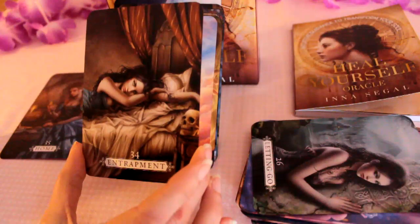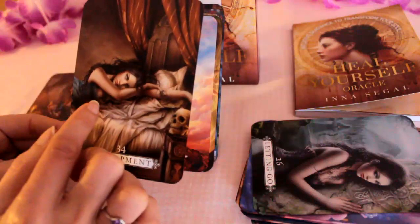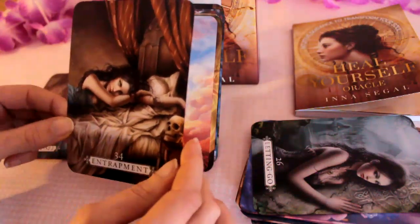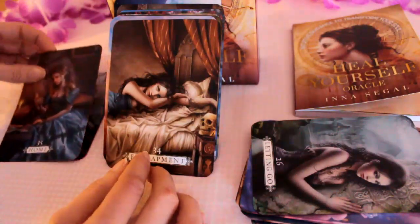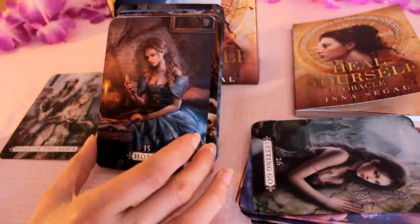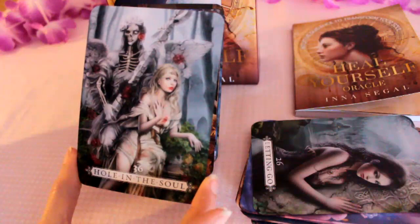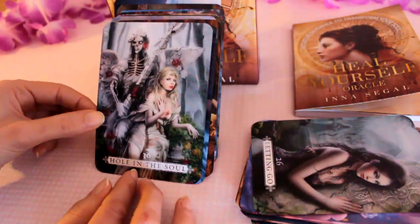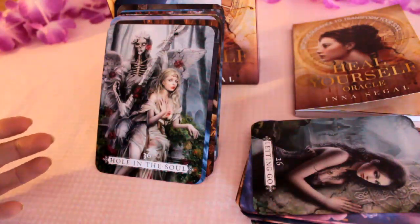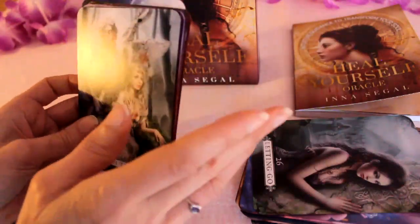Entrapment — there's a skull. What I'm seeing is someone who's stuck but they have the sign that they can transform their life — I'm seeing that like the Death card in tarot. Then we've got Home, and the last one: Hole in the Soul — and she's wounded, like a wounded warrior, heartbroken potentially. Okay so that's all the cards.